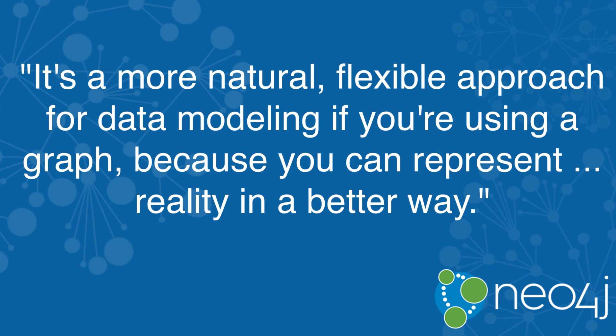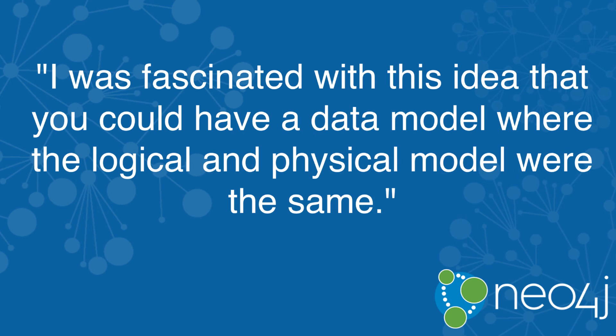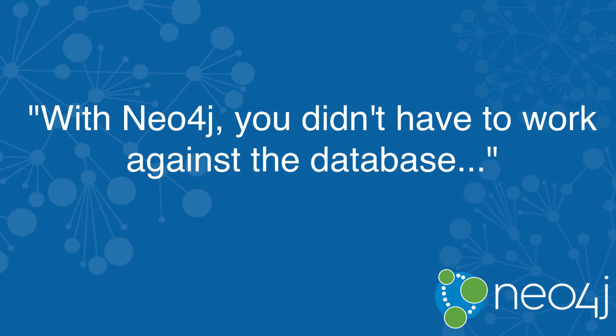It's a more natural and flexible approach for data modeling if you're using a graph, because you can represent the aspects of reality in a better way. I was fascinated with this idea that you could have a data model where the logical and physical model were the same. With Neo4j, you didn't really have to work against the database — as far as modeling and data abstraction, it was a very clean function.